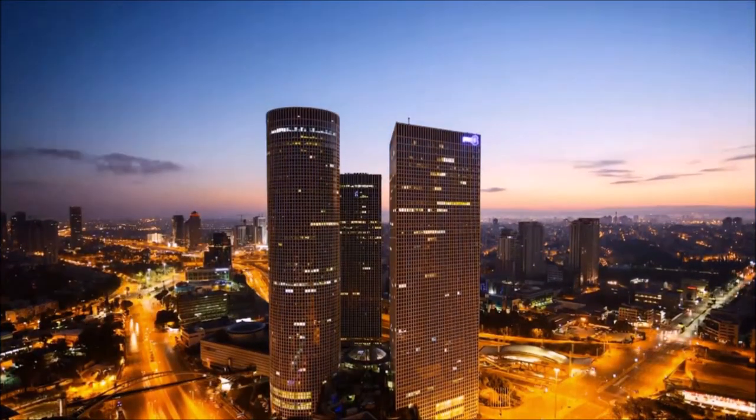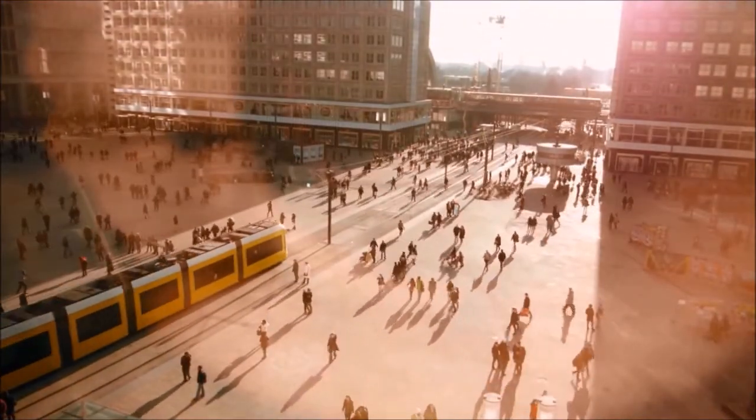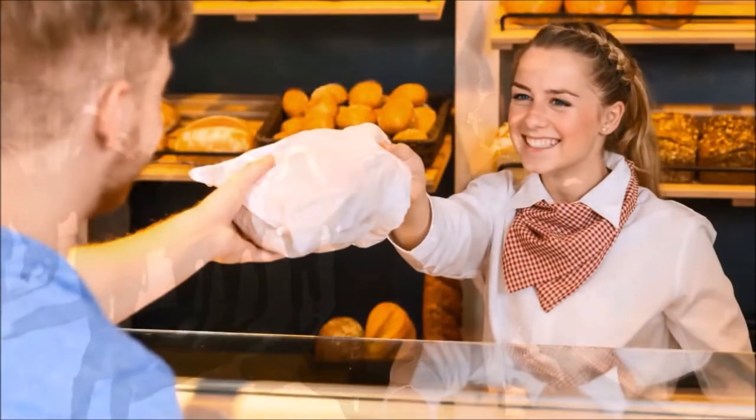Every morning, just as we wake up, thousands of bakers around the world end their night shift, so our day can begin with good bread.